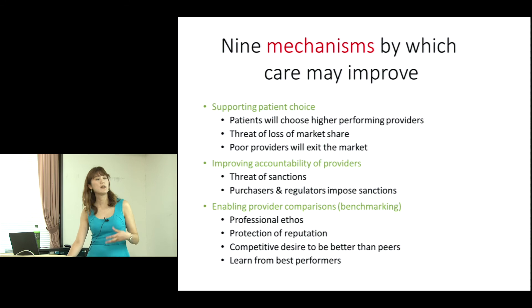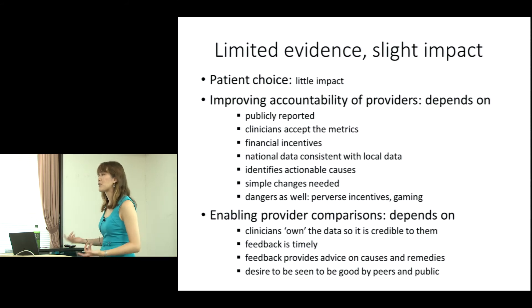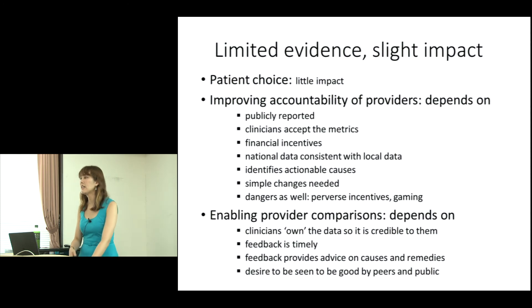There's also the idea of peer-to-peer learning and peer-to-peer review — the best performers can disseminate knowledge and best practice to the wider community. So these are different combinations of how PROMs might help improve care. However, there is little evidence for some of these, such as patient choice — in England, patients tend to choose their local, closest hospital.